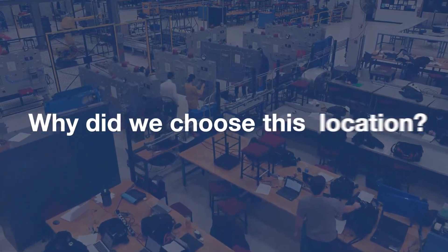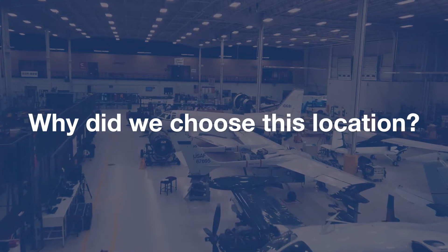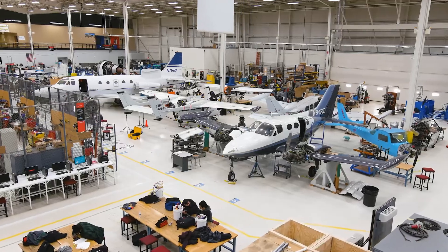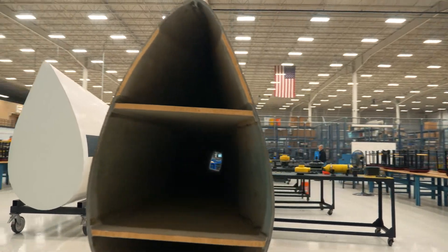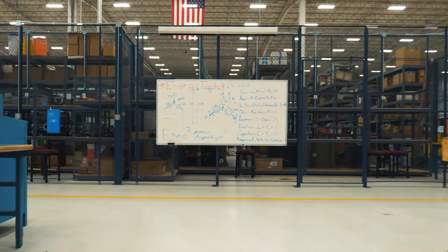Why did we choose this location? MIAT is very unique. In addition to offering technical training and aircraft maintenance, energy and wind, they also have an HVAC refrigeration school.